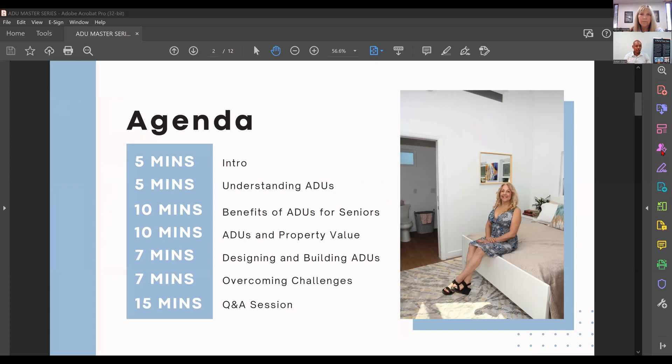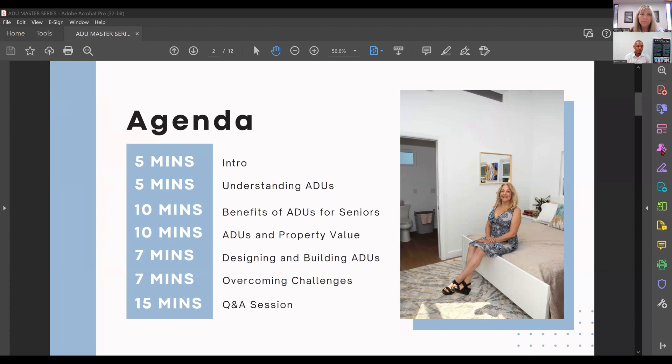Here's a breakdown of the hour so everyone knows exactly where we are and can jump to a certain section in the future. We'll do a quick intro on general ADUs and the wellness company, then understanding ADUs — the different types, benefits for seniors, ADUs and property value, background on designing and building ADUs, overcoming challenges, and then leaving a good amount of time at the end to answer questions.